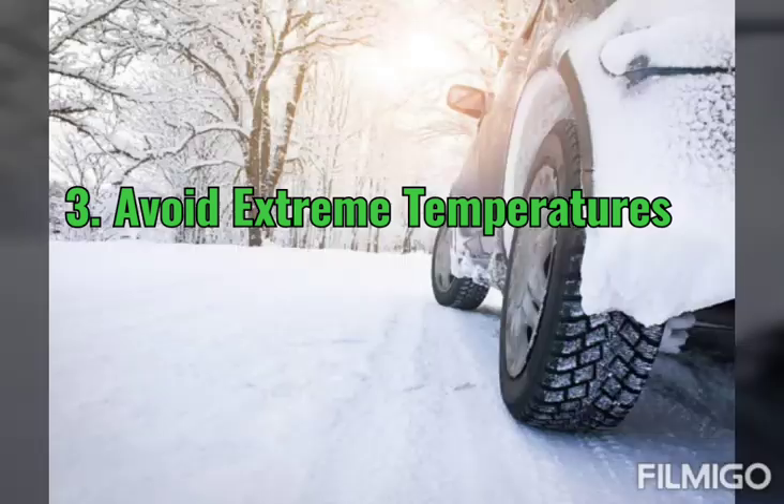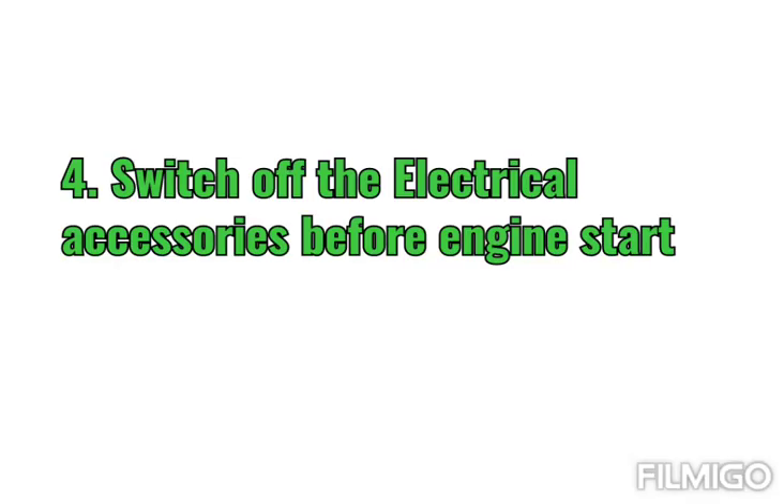Tip 3: Avoid extreme temperatures. Extreme temperatures — both too cold and too hot — are hazardous to the battery, so avoid extreme temperatures.